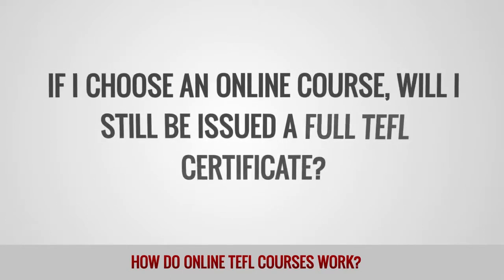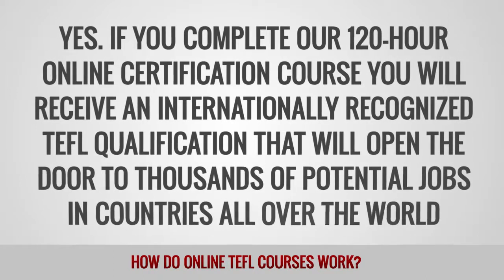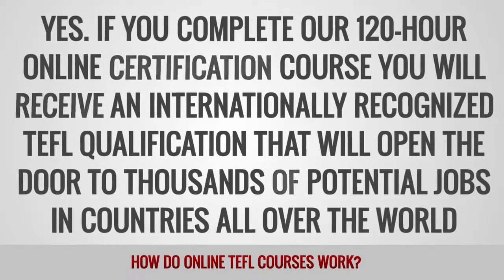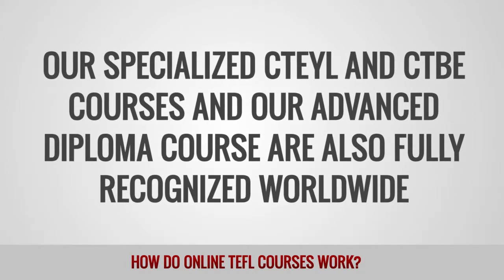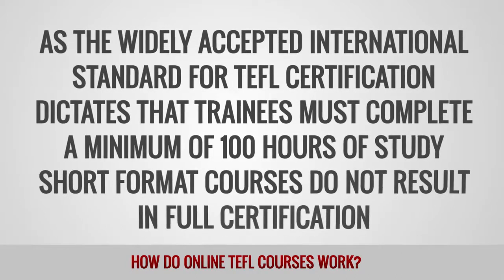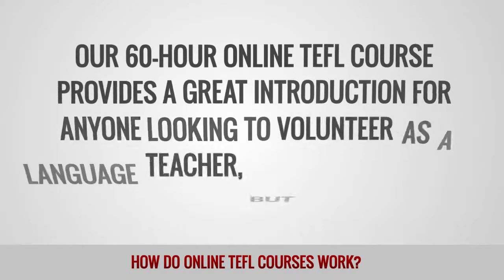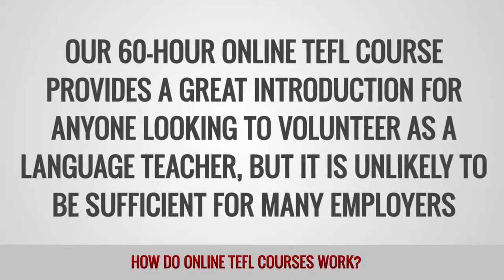If I choose an online course, will I still be issued a full TEFL certificate? Yes. If you complete our 120-hour online certification course, you will receive an internationally recognized TEFL qualification that will open the door to thousands of potential jobs in countries all over the world. Our specialized CTEYL and CTBE courses and our advanced diploma course are also fully recognized worldwide. As the widely accepted international standard for TEFL certification dictates that trainees must complete a minimum of 100 hours of study, short-format courses do not result in full certification. Our 60-hour online TEFL course provides a great introduction for anyone looking to volunteer as a language teacher, but it is unlikely to be sufficient for many employers.